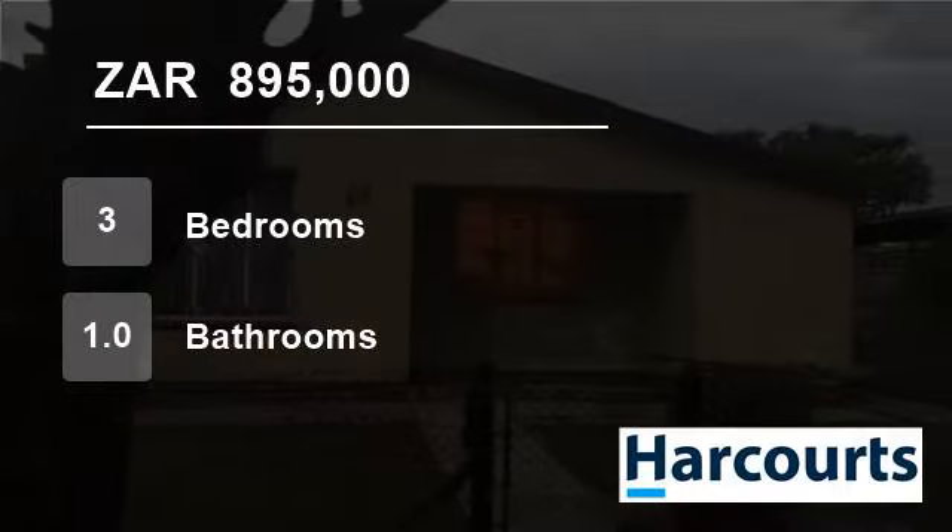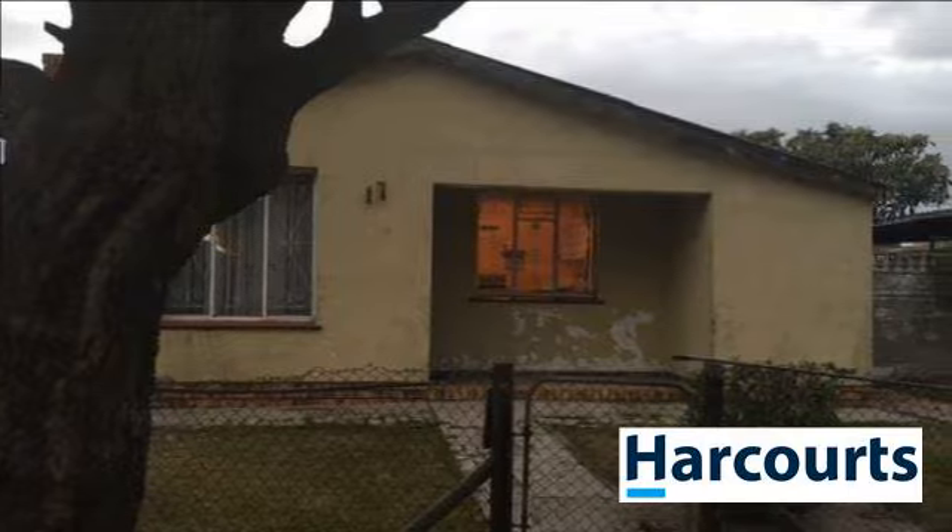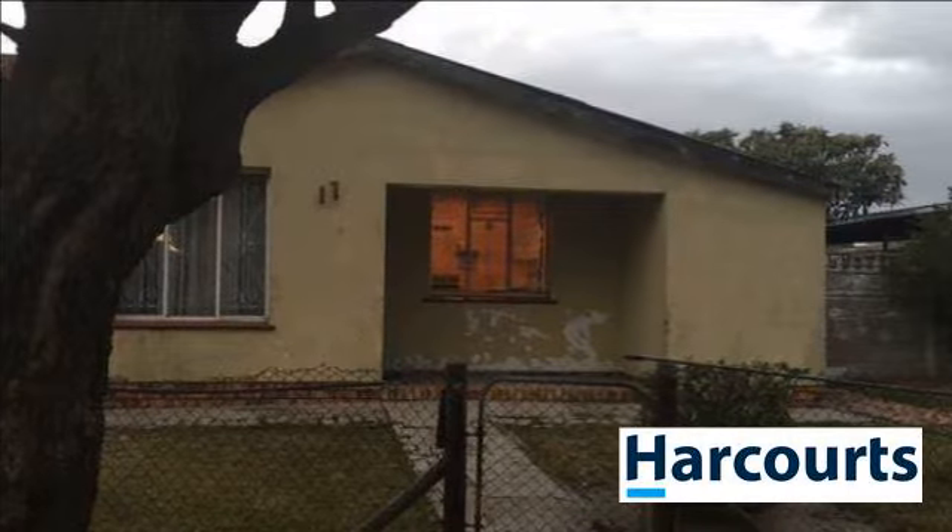Welcome to this three-bedroom house for sale in Mount View, Cape Town, Western Cape, South Africa, for 895,000 Rand.